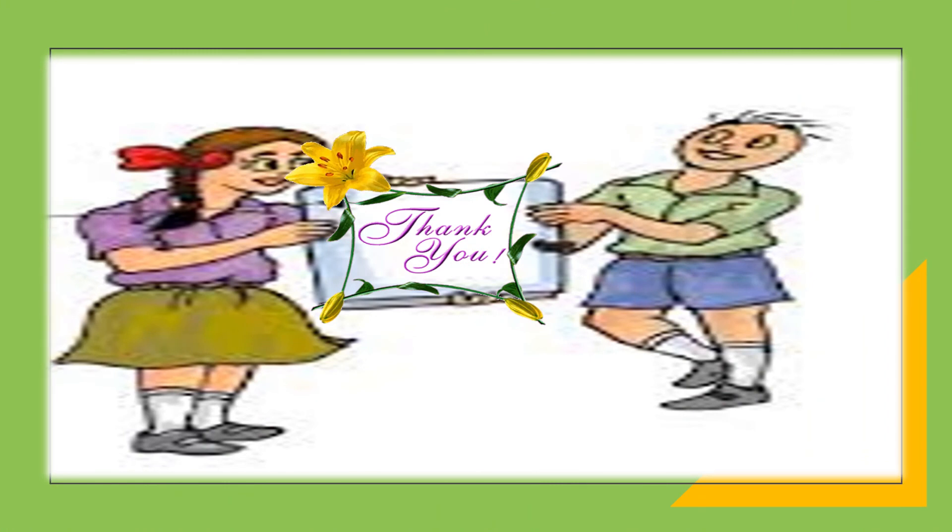Thank you, dear ScienceBase viewers. Please share, like, subscribe and support. Wish you all the very best.